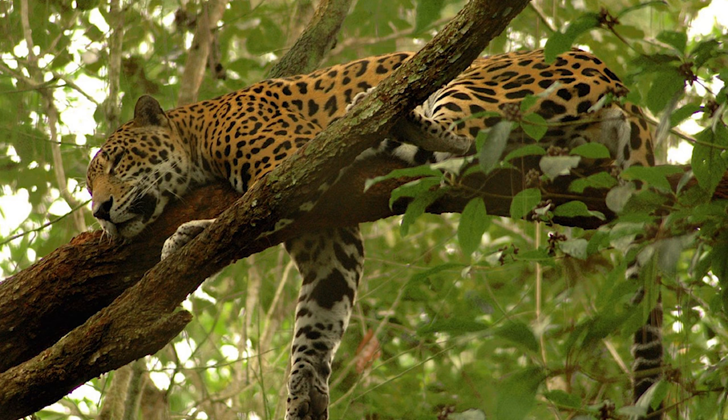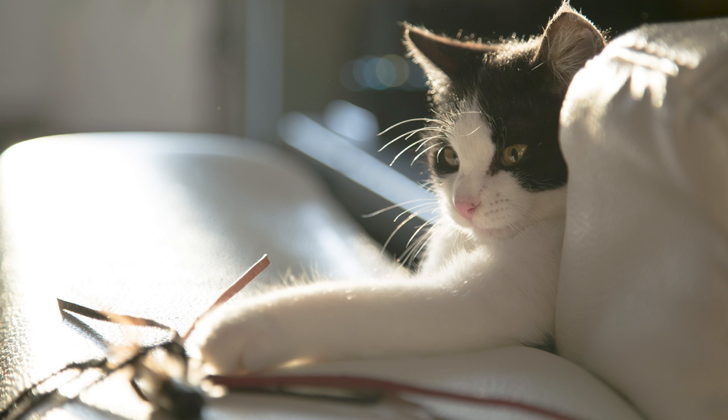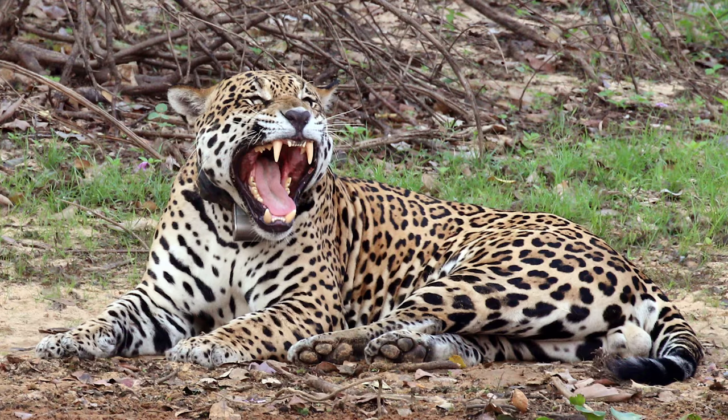House cats sleep on top of cat trees, but jaguars sleep in trees. House cats like to hunt mice, flies, and cat toys. Jaguars like to hunt deer,